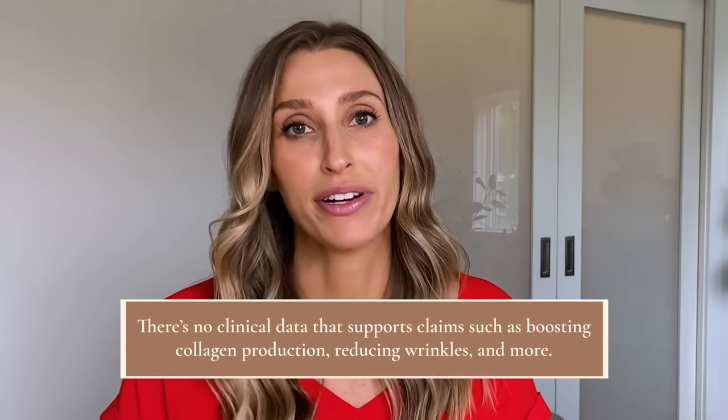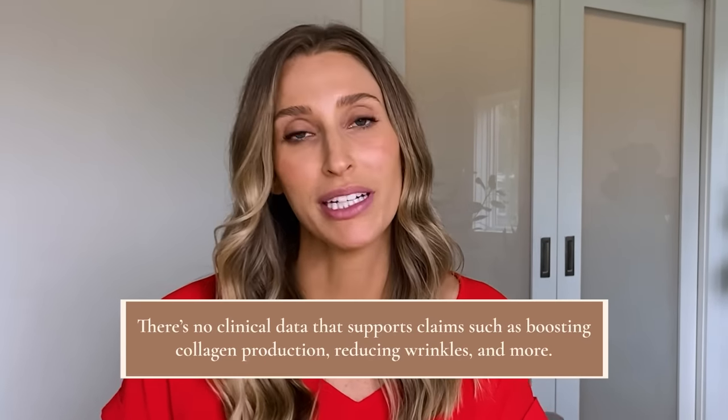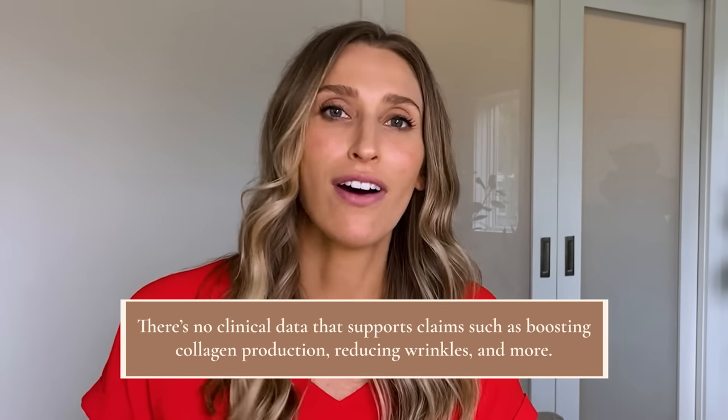One thing I want to address is the claims people make about dermaplaning — like it stimulates collagen, helps products absorb better, reduces fine lines and wrinkles, or treats acne. We just don't have the clinical data to support those claims. So when I talk about dermaplaning with a patient or Instagram follower, I never guarantee those outcomes. I do recognize there are amazing benefits to dermaplaning; I just don't make claims that haven't been founded in clinical data.